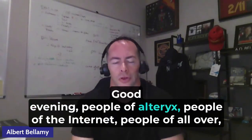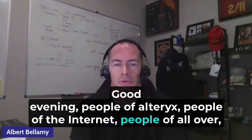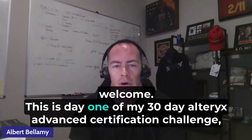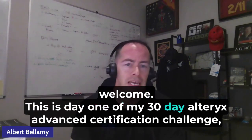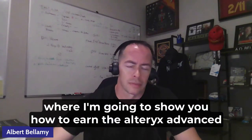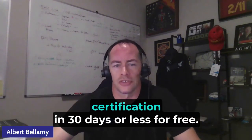Good evening, people of Alteryx, people of the internet, people all over. Welcome. This is day one of my 30-day Alteryx Advanced Certification Challenge, where I'm going to show you how to earn the Alteryx Advanced Certification in 30 days or less for free.